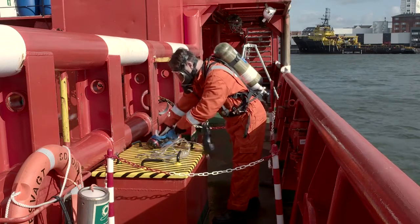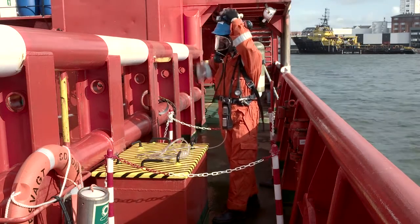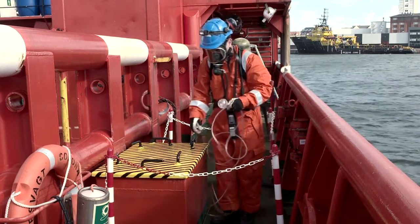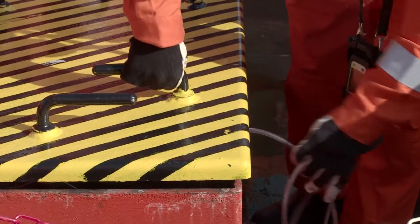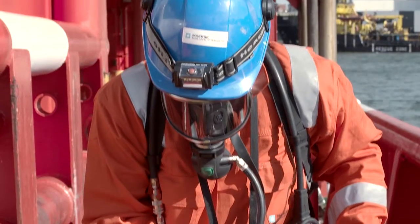Before entry, the standby person, who is an authorized gas tester, will perform gas readings. Throughout the operation, the standby person will remain outside to monitor the space and communicate with the entrant. The standby person shall keep focus on the crew working within the confined space and act as a contact person. In case of an emergency, he or she will perform a rescue from outside the space.